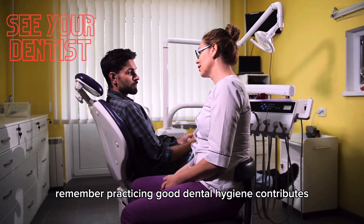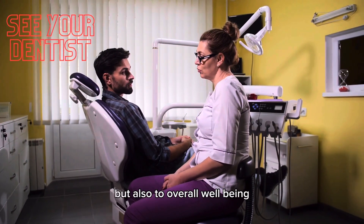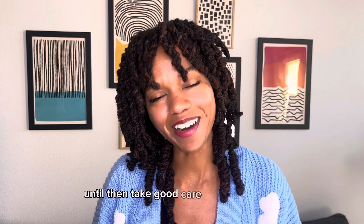Remember, practicing good dental hygiene contributes not only to a healthy smile, but also to overall well-being. Thanks so much for tuning in today. We'll catch you on next week's Wellness Wednesday. Until then, take good care and bye for now.